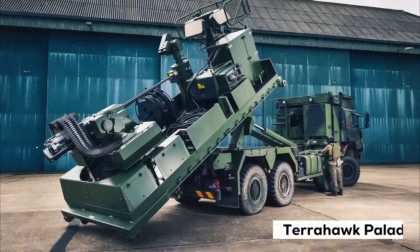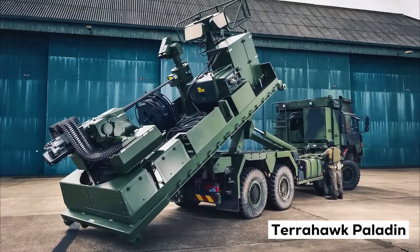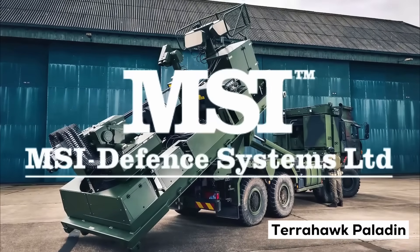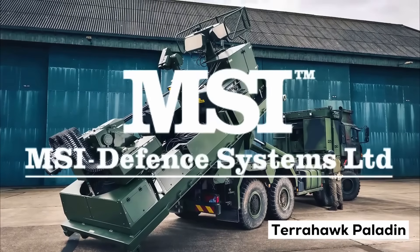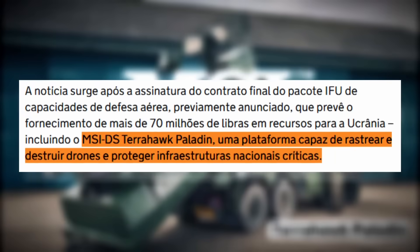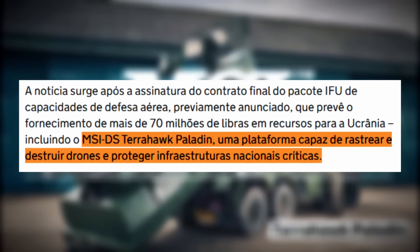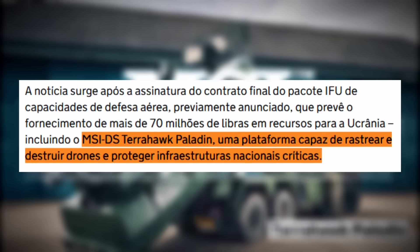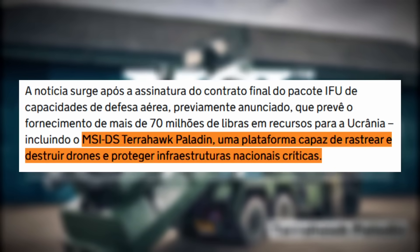But the main item was something that many people had never heard of: the Terahawk Paladin, a system developed by MSI Defense Systems. The announcement said it was a platform capable of tracking and destroying drones and protecting critical infrastructure. But after that initial announcement, the system disappeared.